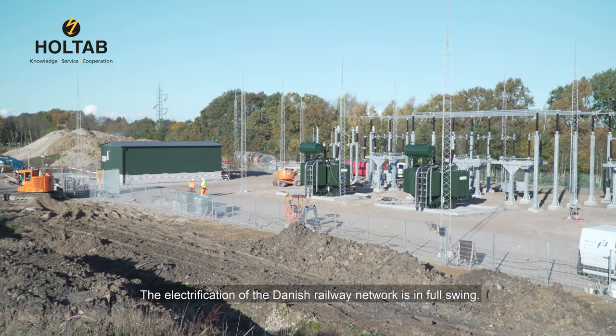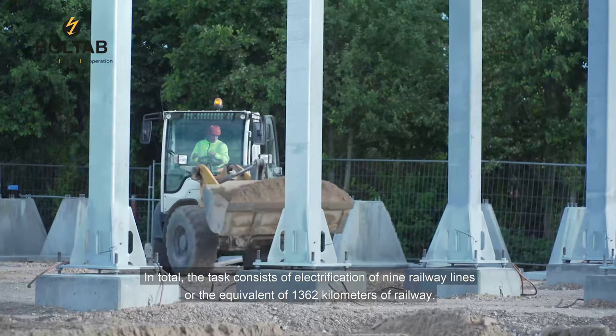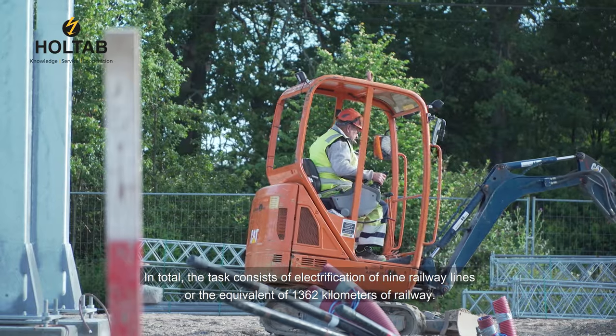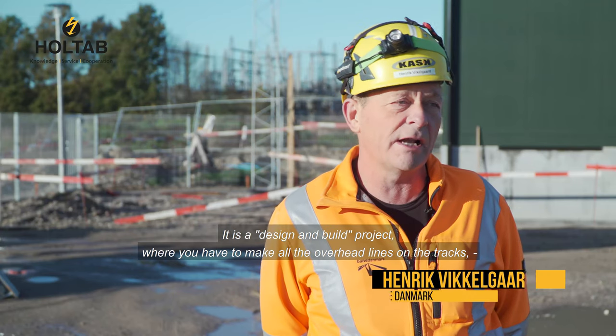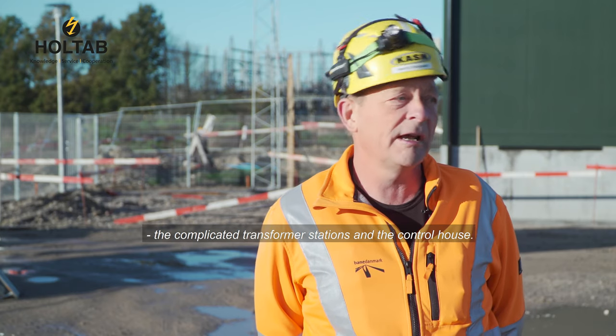The electrification of the Danish railway network is in full swing. In total, the task consists of electrification of 9 railway lines, or the equivalent of 1,362 km of railway. It is a design and build project where you have to make all the overhead lines on the tracks, the complicated transformer stations, and the control house.